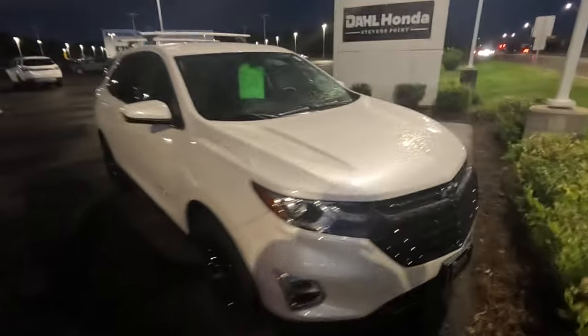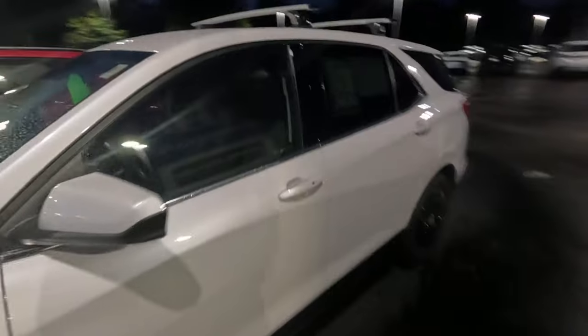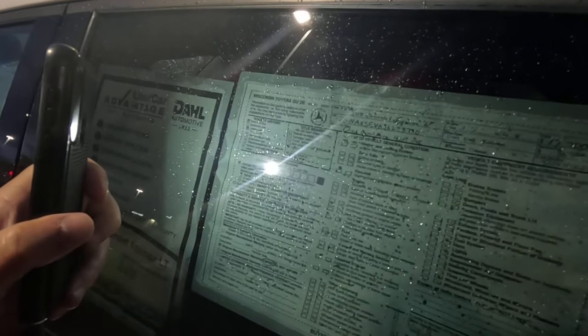$15,700 for the Equinox. You can get some miles on those but you definitely have to take care of them. I can't tell if that's 12 or 72 thousand miles — probably 72, it's a 2018.